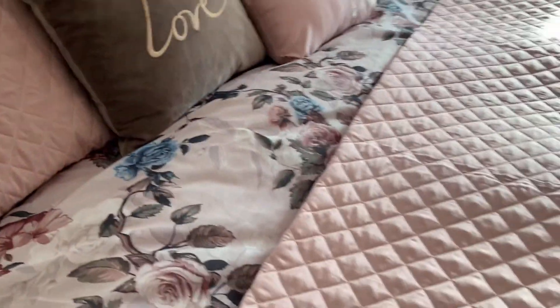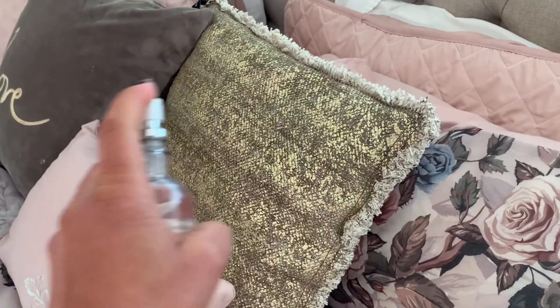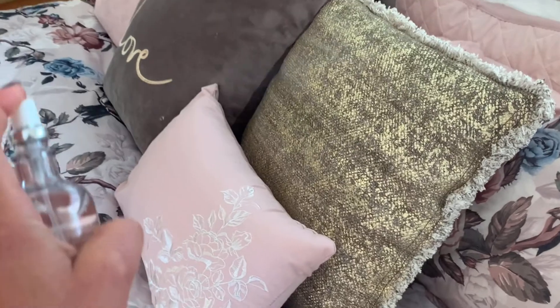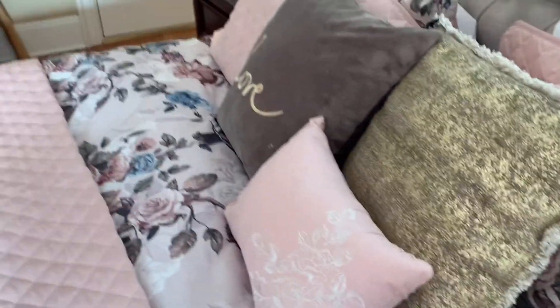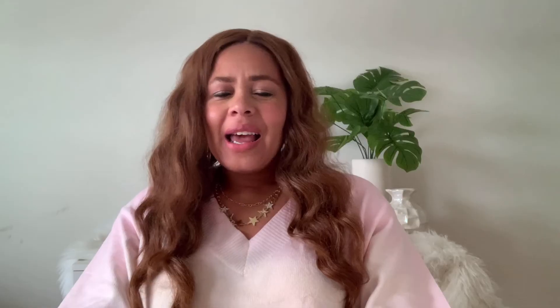It's hotel quality scent. Every time we're going to bed, I feel like we're staying at a five-star hotel. I will link it below. There's a whole line of these scents available. The one I chose is Fire and it's a mix of bergamot and sandalwood. It's so gorgeous and it's really upping the cozy factor in our home.